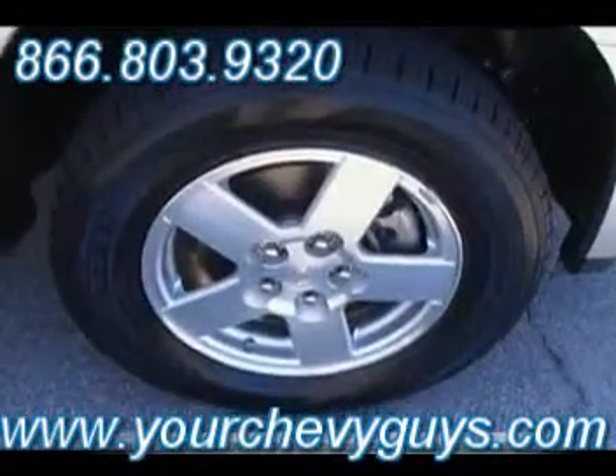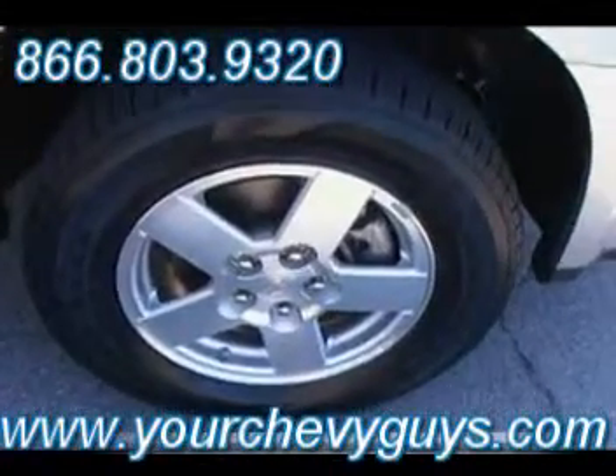Like new Goodyear rubber — almost brand new. You've got 40,000 miles on these particular tires. Check out how deep that tread is, and a great looking Chevy alloy wheel on this silver Equinox.